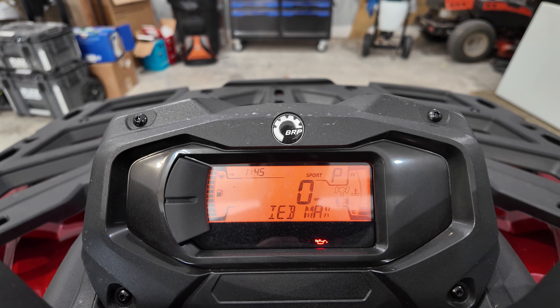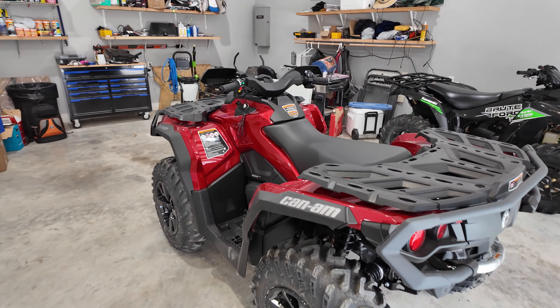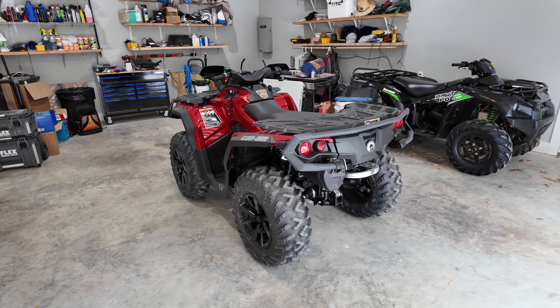I was also told that the a-arms are designed differently on this year's model — they've got a new arched a-arm design. I don't have other Can-Ams here to compare it to, so I can't speak to that directly. But between the LED headlights and the intelligent engine braking, those are huge deals for me and I think I'm really going to enjoy this machine.